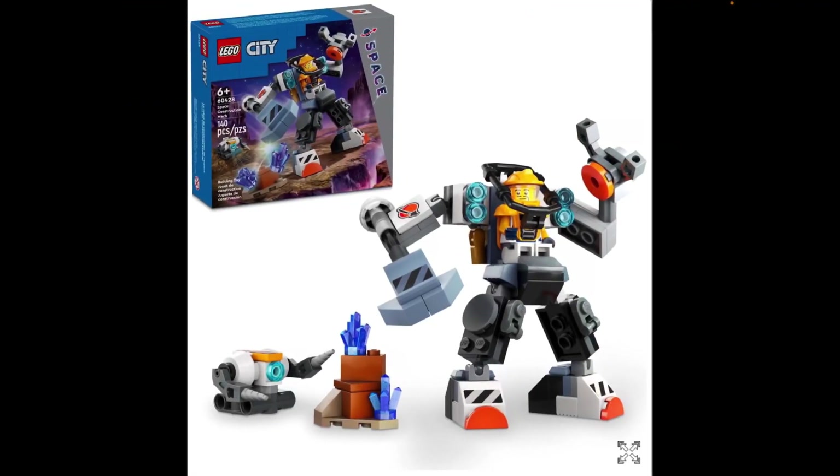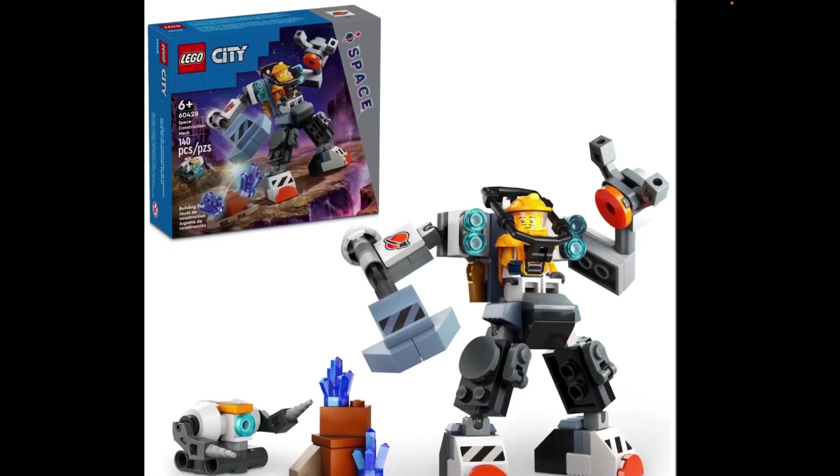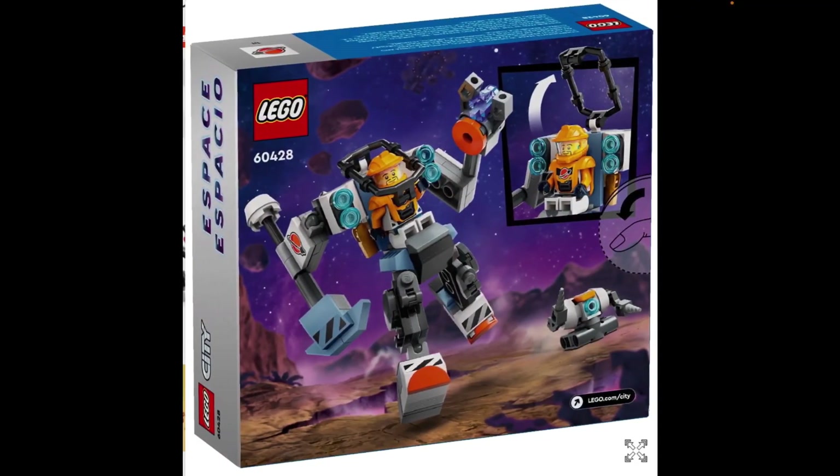Now we're on to the space theme, starting with 60428 Space Construction Mech, which I believe might be the first mech they've ever done in LEGO City. As far as I'm aware, this space theme is set a little bit in the future — higher technology, and I believe there are also aliens. Not in this set, mind you. We have a little robot and some kind of geodes that would be found on the surface of the planet being explored. I really like the box art with the grey stripe that says 'Space' — it looks pretty smart. I like the new spacesuits as well.